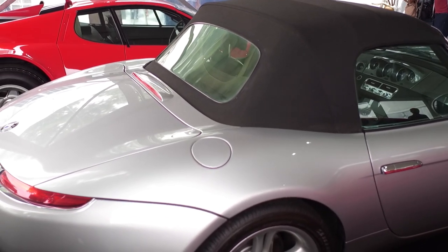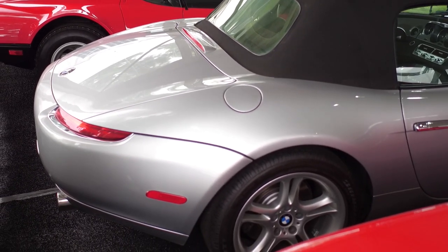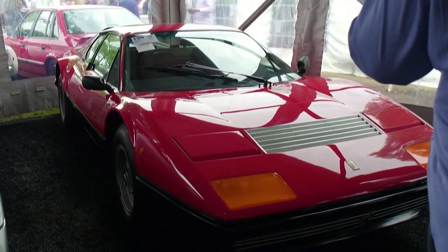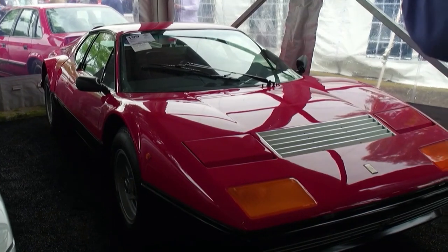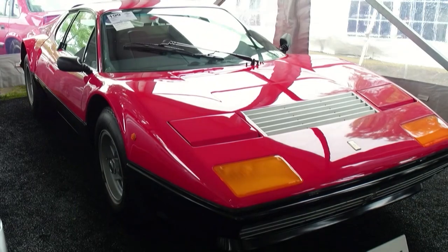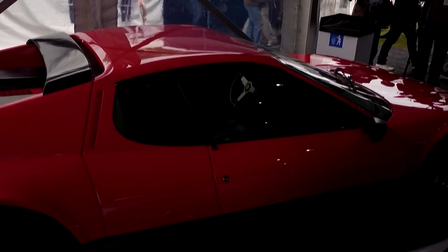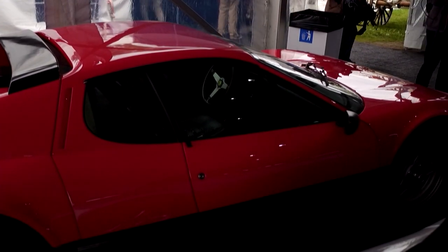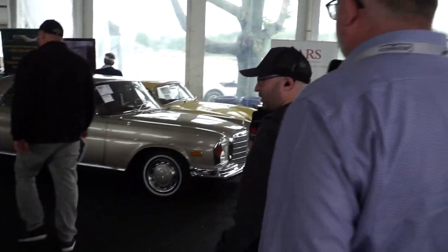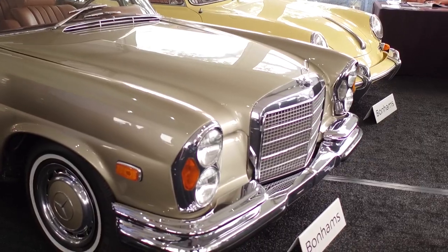Here's a BMW Z8 — remember that 507 out there? The Z8 was supposed to be the modern-day version of it, and again it wasn't very successful and didn't sell well either. This is a Ferrari 512 Berlinetta Boxer — this was the car sold directly opposite the Countach with a flat-12 engine, capable of 175 miles an hour. This was Ferrari's supercar before the Testarossa. I was never a big fan of the styling, and I didn't think it handled as well as it should have.